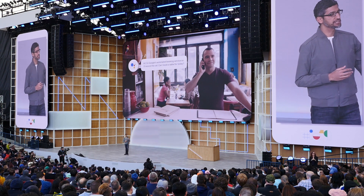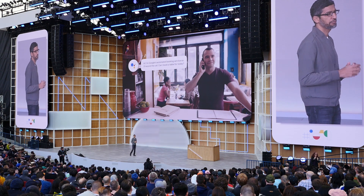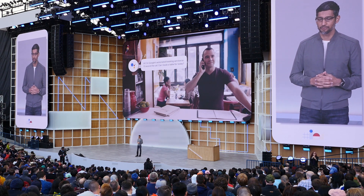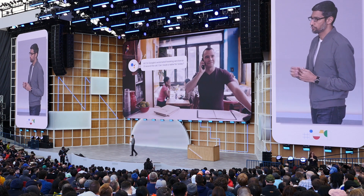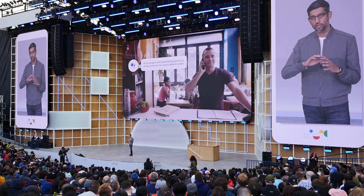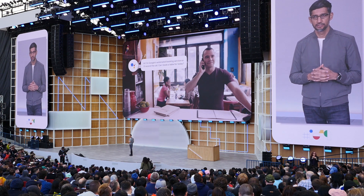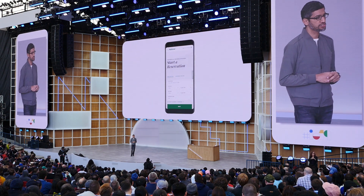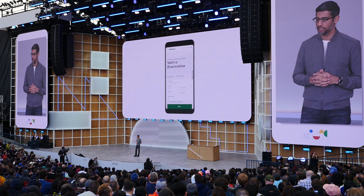For us, Duplex is the approach by which we train AI on simple but familiar tasks to accomplish them and save you time. Duplex was launched with restaurant reservations on the phone, but now we are moving beyond voice and extending Duplex to tasks on the web. We want to focus on narrow use cases to start, so we are looking at rental car bookings as well as movie ticketing.